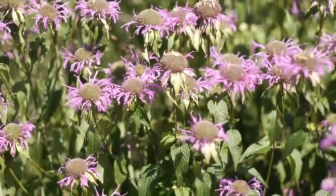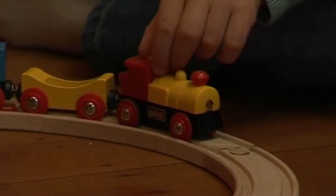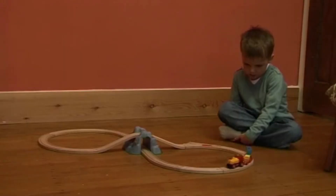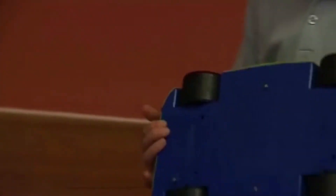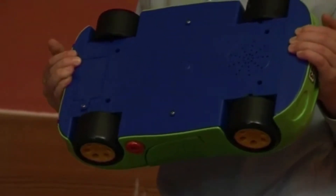Living things grow and change and need air and water. Non-living things are different from living things — a non-living thing doesn't need food, air, or water. Look at these toys. They are non-living things. This car can only move if we move it.